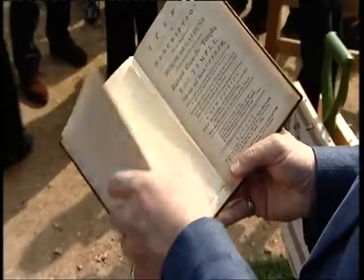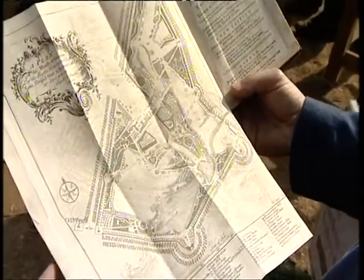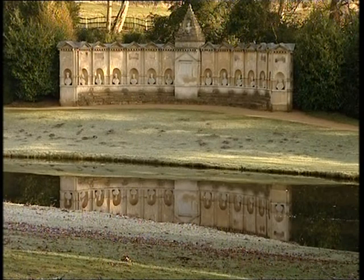I've got, if not the original, one of the original guidebooks to Stowe, which was printed in 1769, and it comes with a wonderful engraved map. This is the finest landscape garden in the world and it's at the epicentre of the English landscape movement. No garden can boast having Vanbrugh, Capability Brown, William Kent, Gibbs, Bridgman — to me these are names of gods who created this landscape.